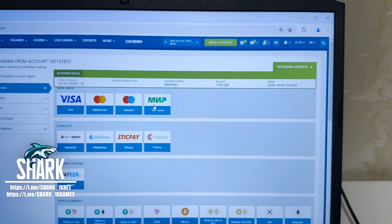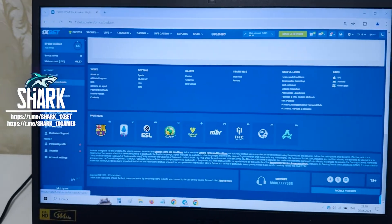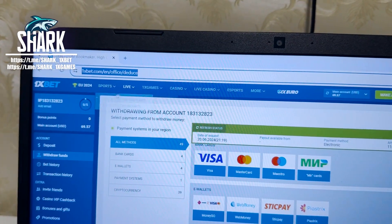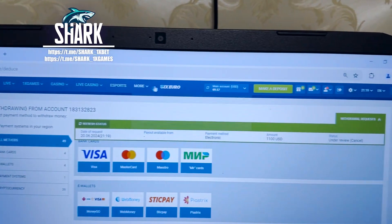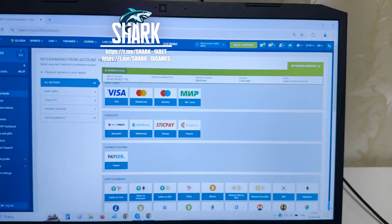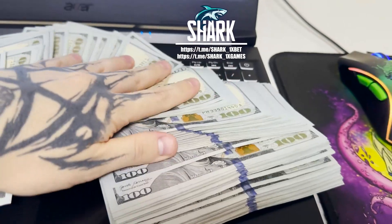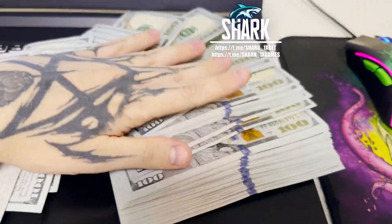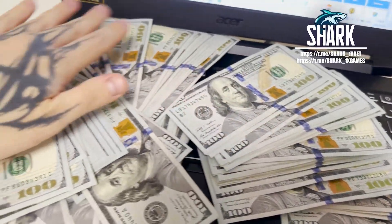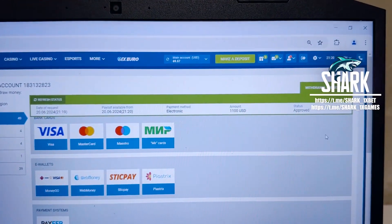Now we just wait for my money to withdraw from the 1xbet wallet to my card — about one or two minutes. Thank you guys. If you want to make money easy and fast like me, write me in my official Telegram channel, because all this is real and works perfect. Yes my friends, status improved. Bye bye, see you later.